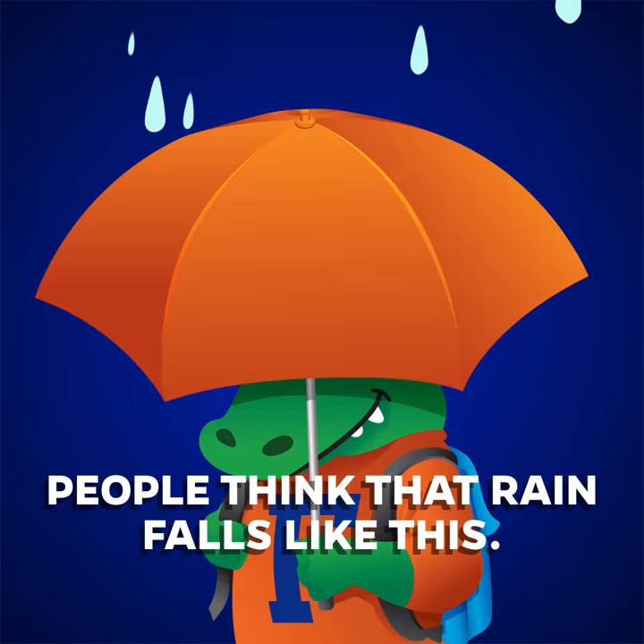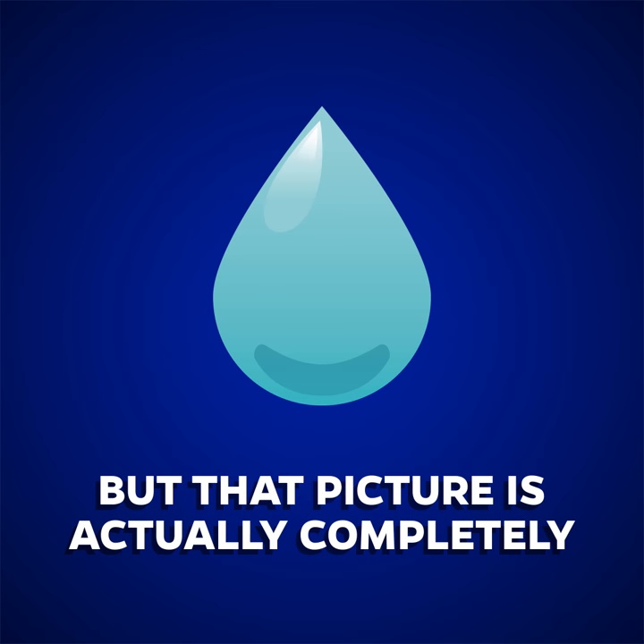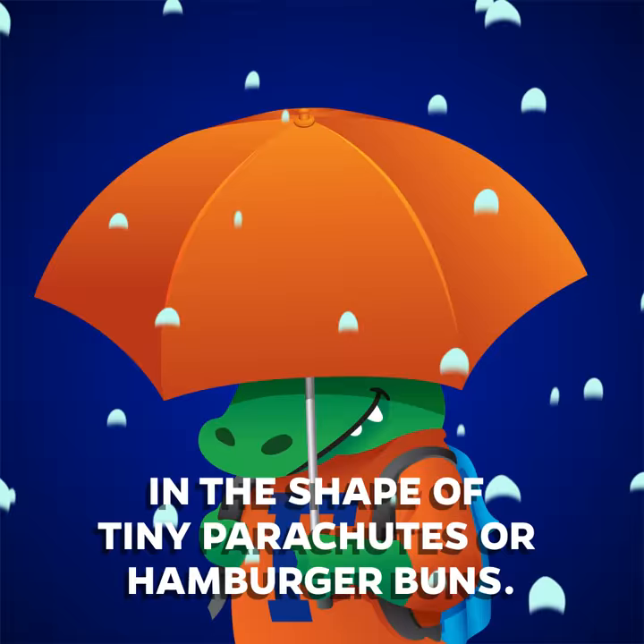From our earliest childhood drawings, people think that rain falls like this — in the shape of a drip from the faucet, with a pointy top and a fat rounded bottom. But that picture is actually completely upside down.